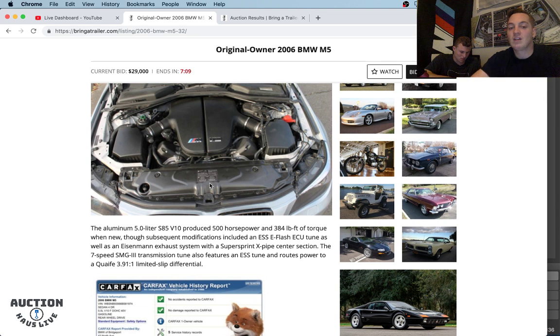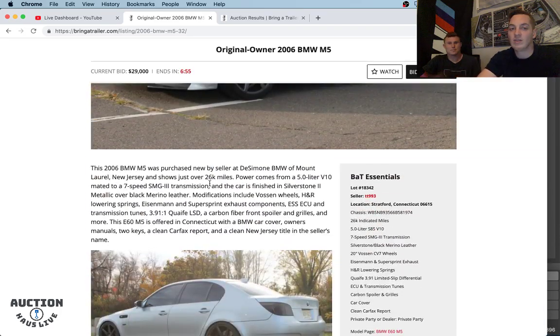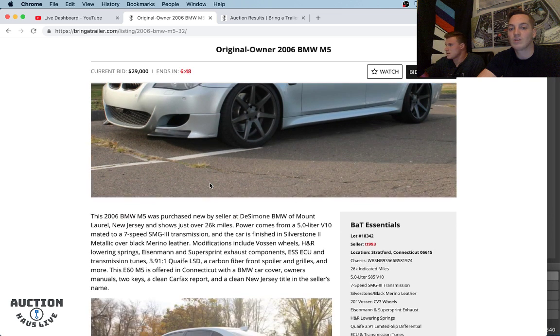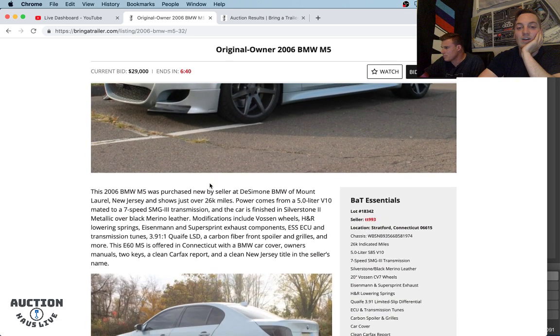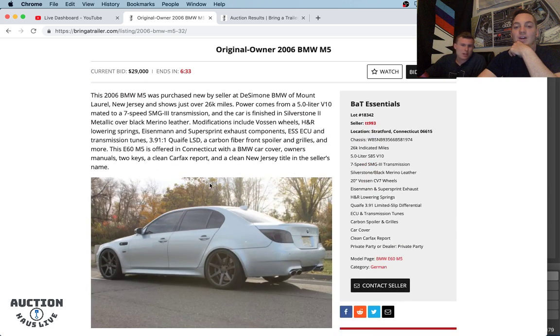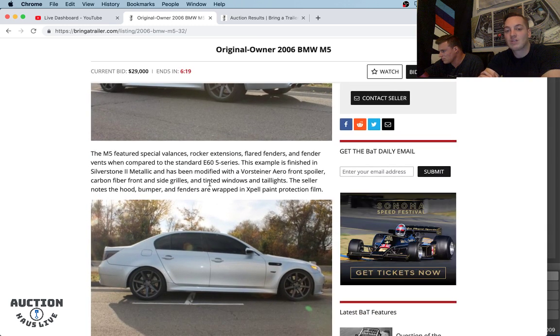This one has 500 horsepower, 384 pound-feet of torque, Eisenmann exhaust — which is crazy, X-pipe center section. I bet this thing sounds like a Zonda. It has the seven-speed SMG. I'm really surprised we're sitting at $30,000 with the SMG. Granted, it only has 26,000 miles. Not a huge fan of the aftermarket wheels. This is an East Coast car out of Stratford, Connecticut. Vossen wheels — really not a Vossen wheels guy here. You can see that aftermarket Eisenmann exhaust. H&R lowering springs — I hope for the buyer's sake the seller has retained all the factory parts. It has Xpel front protection film.